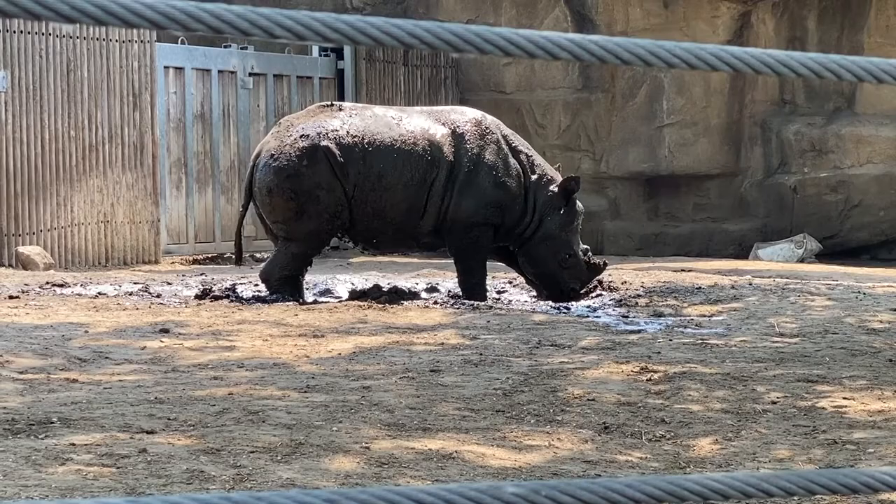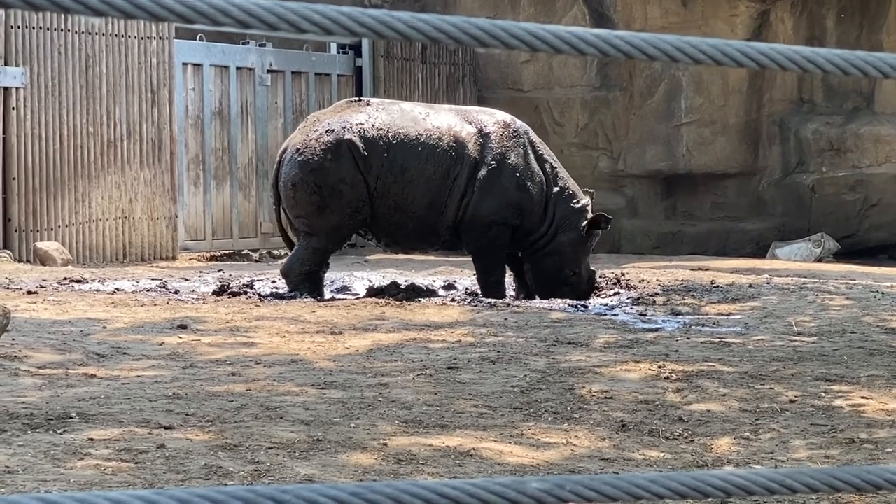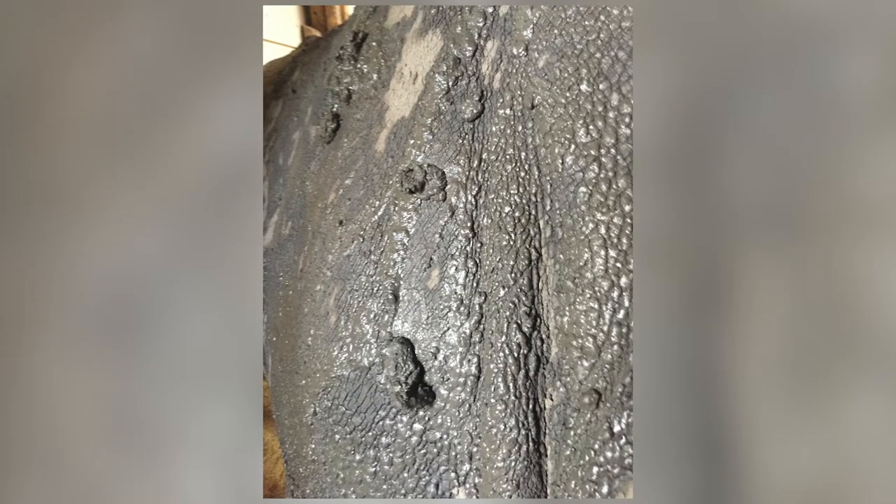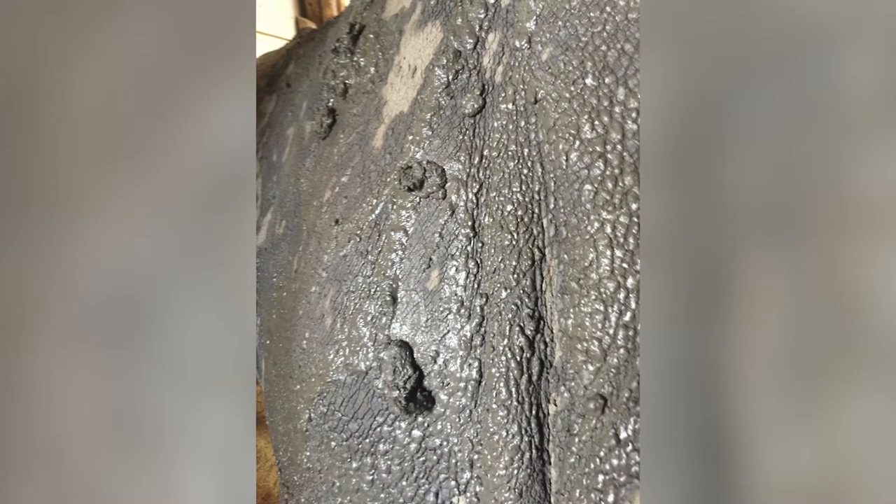At times a rhino's skin may be covered in mud. Rhinos wallow in the mud to cover their skin and protect it from the sun and insects. A rhino's skin is also about two inches thick, which helps protect them from branches and thorns they might brush up against while foraging for food.